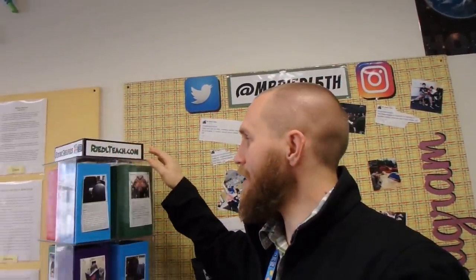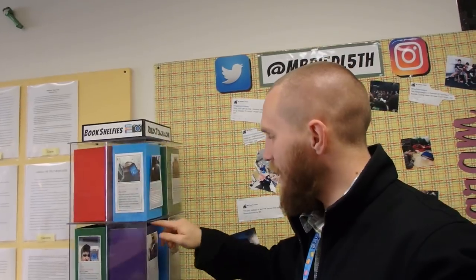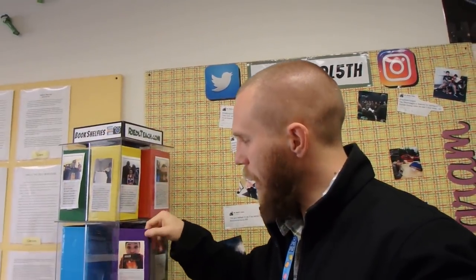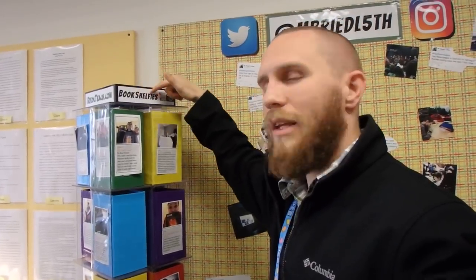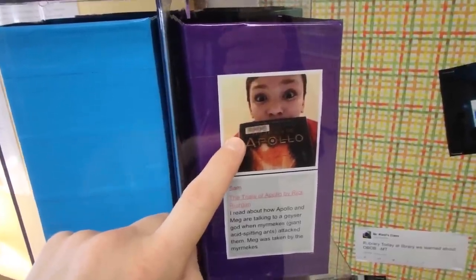This is the bookshelfie carousel — I picked it up from the library when they didn't need it anymore and repurposed it. It has little compartments where you can put pictures. Instead of traditional reading logs where students write down how many minutes they read each week, we do bookshelfies. Students take a selfie with their book and write a little description about what they read that week on my website. Every so often I have them print out their picture with the description to display here.